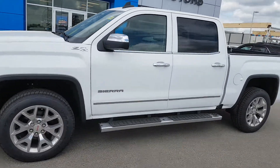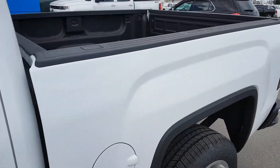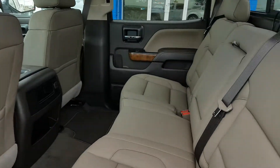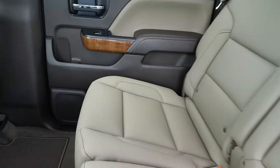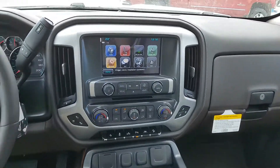It has a beige and brown interior and options including heated and ventilated front seats, power sunroof, navigation, OnStar, Bluetooth capability, a flow through center console, wireless charging port, and 4G LTE Wi-Fi hotspot.